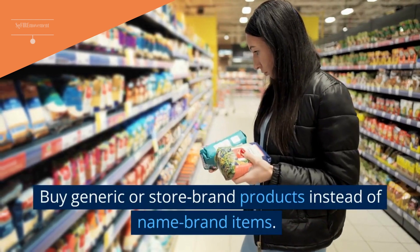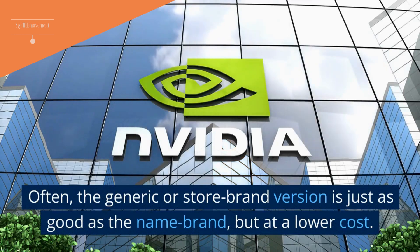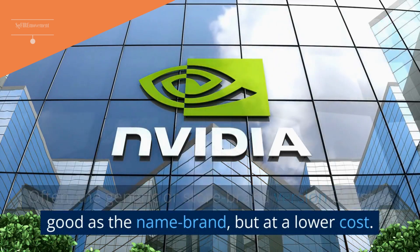Tip 16: Buy Generic Or Store Brand Products Instead Of Name Brand Items. Often, the generic or store brand version is just as good as the name brand, but at a lower cost.